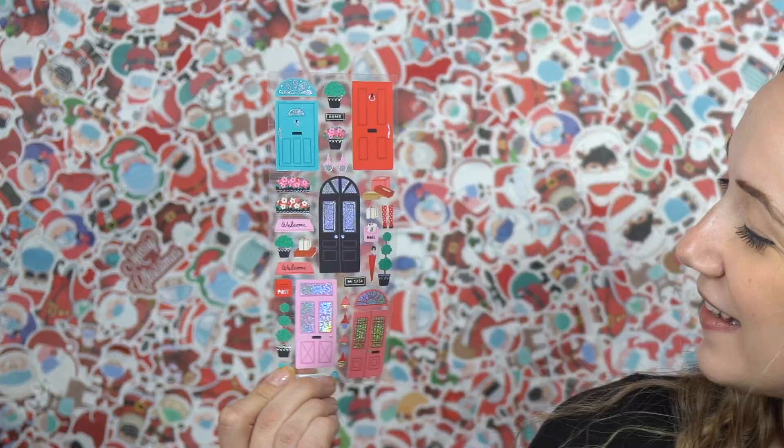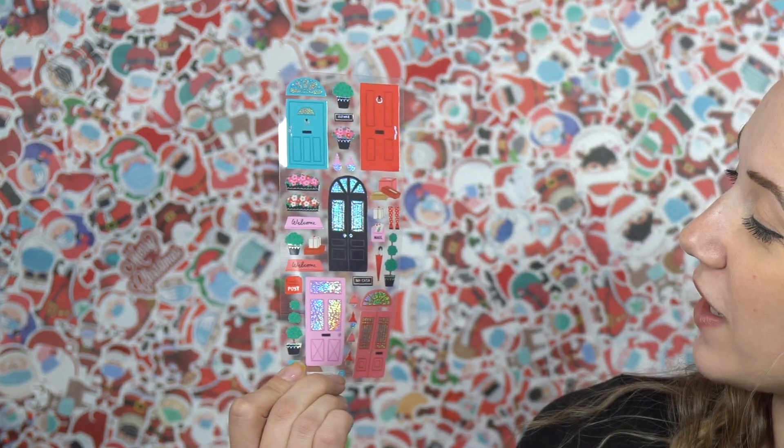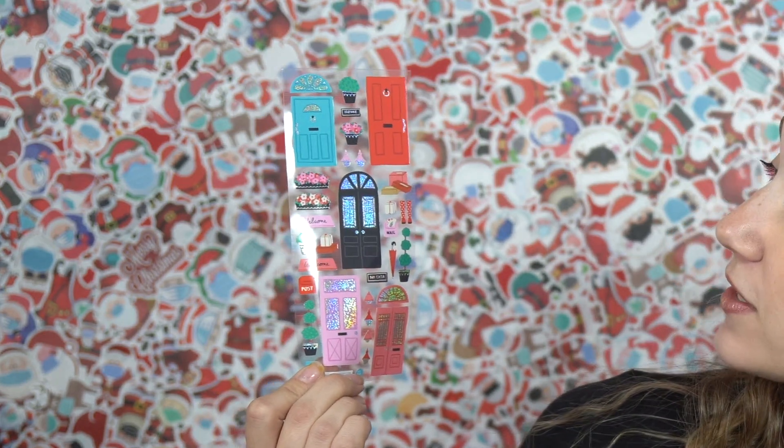These are so great — the doors. I haven't seen doors yet, these might be a new favorite. Really good for sticker collages because I like a rectangular shape — these are really, really cute. And then we have some more mailboxes with the snail mail vibe.